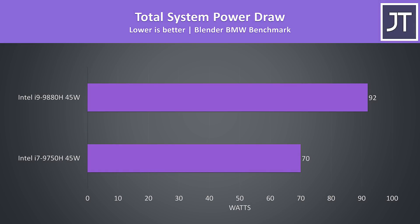When we look at total system power draw from the wall while running the Blender benchmark, the i9-9880H was using about 30% more power, though it was also performing around that much faster in this test as well.